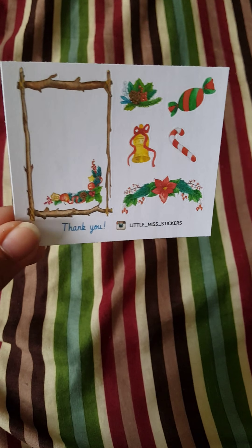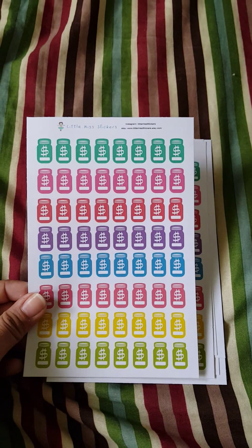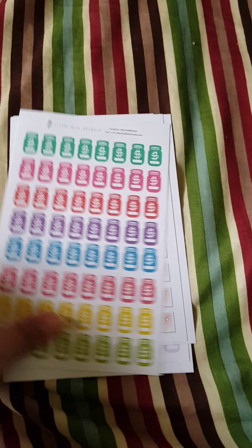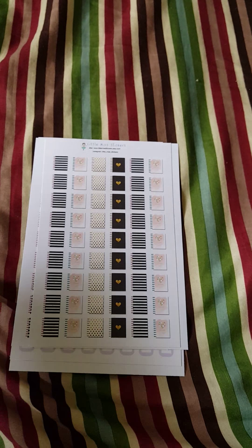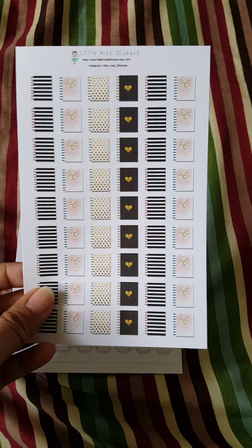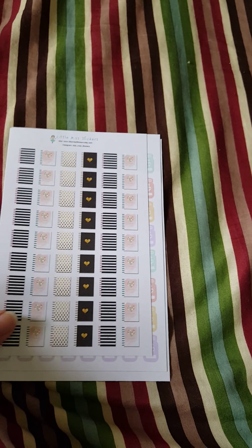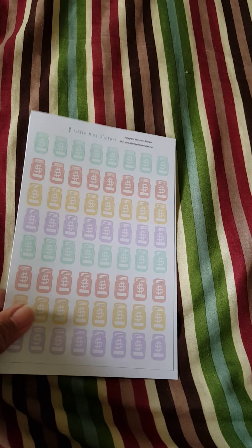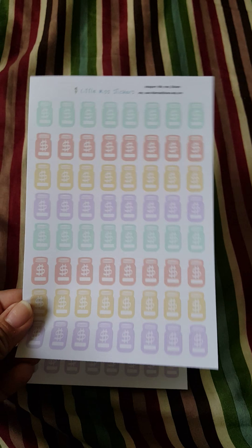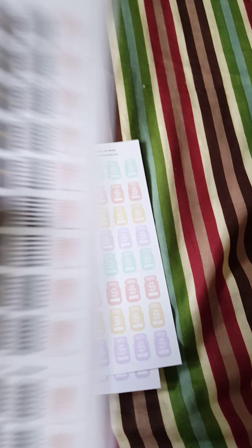This is the sample she gave me — a December-themed sample sticker sheet. What I got from her are these savings mason jar stickers in different colors — pretty cute. I got two of those, plus three sheets of happy planner stickers to mark my planning time. She was having a sale, so I also got two sheets in the pastel color of the savings mason jar stickers.